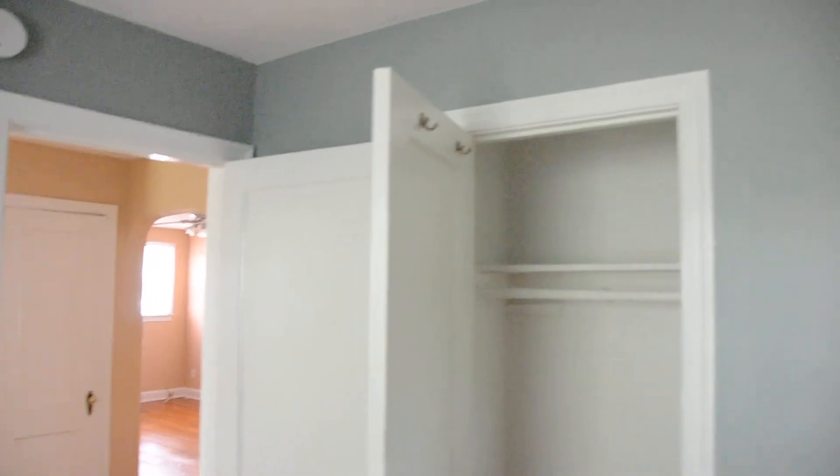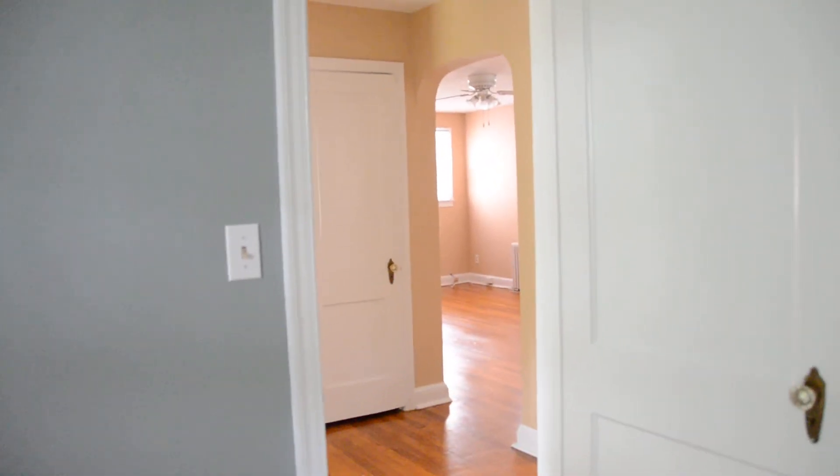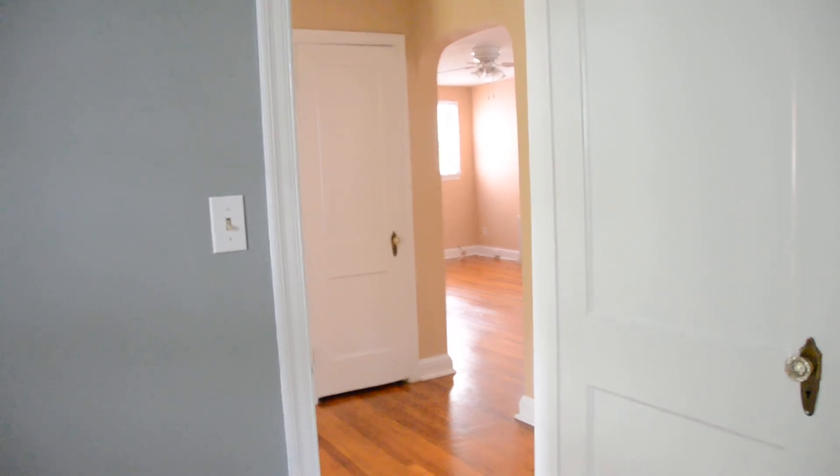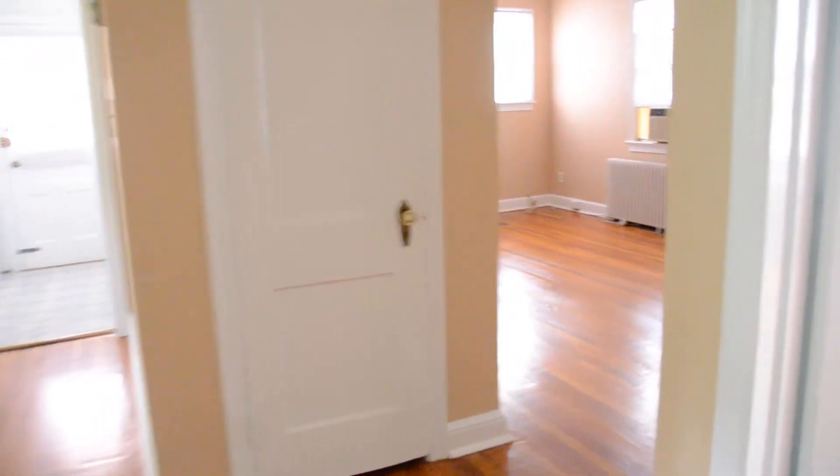Now we're going to look at the smaller of the two bedrooms. It also has a ceiling fan, radiator, and air conditioner in the window. And this is the closet — you can see through into the living room.